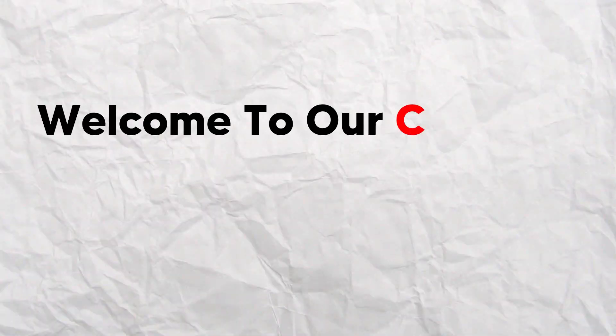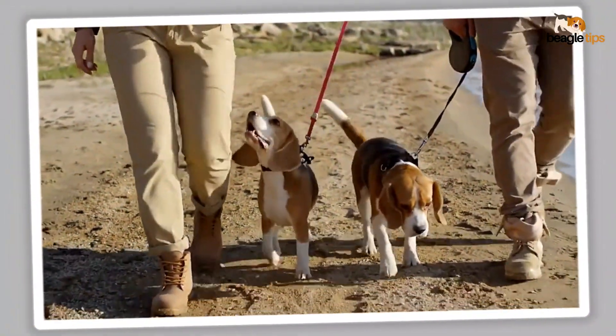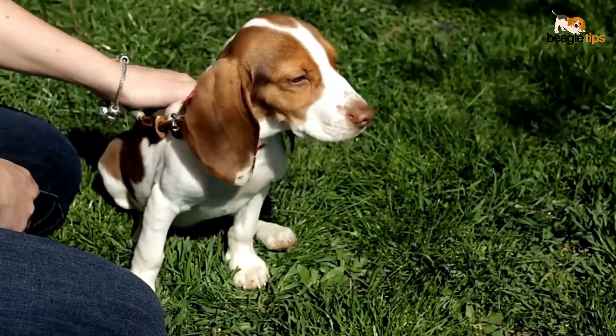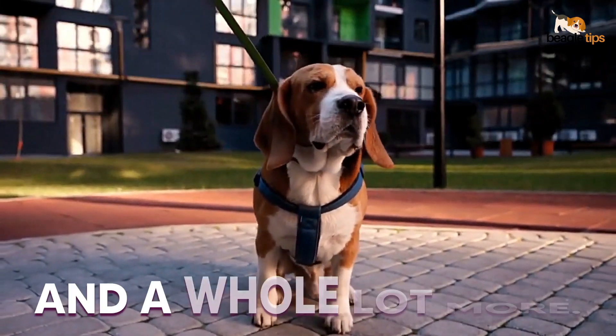Hey there, beagle enthusiasts. Welcome to our channel, Beagle Tips. Today, we're diving into the fascinating world of breeding standards with beagles. And trust me, it's not just about looks. It's about health, intelligence, and a whole lot more.